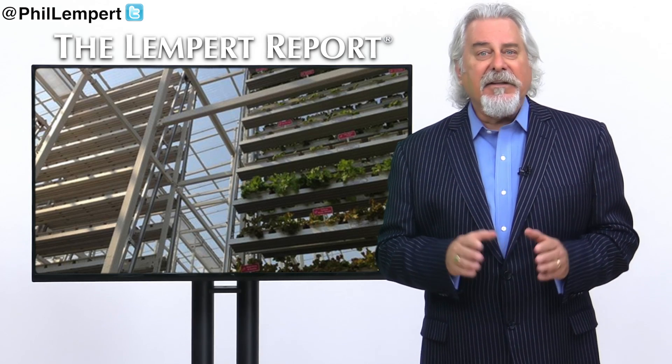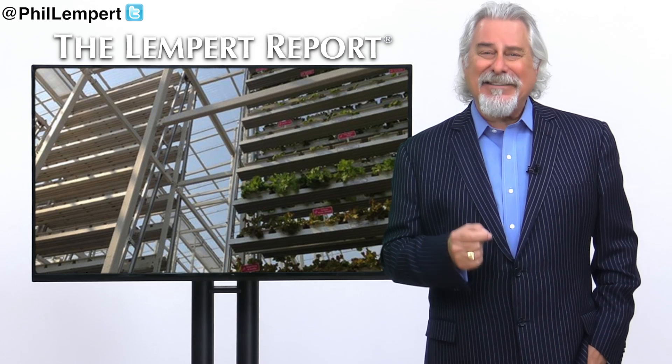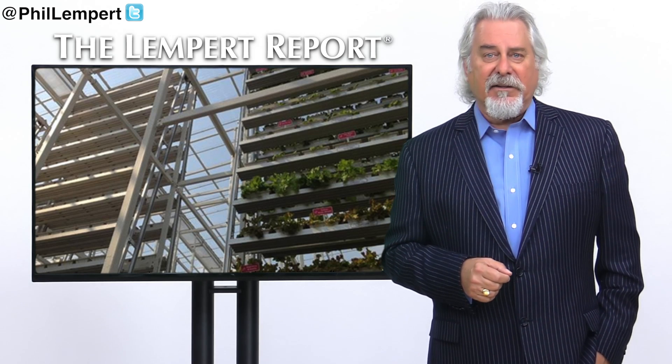If you haven't heard of vertical farming yet, you will. This innovative trend in farming uses high-tech growing technology, generally in urban area buildings, to grow produce in stacks for local consumption.